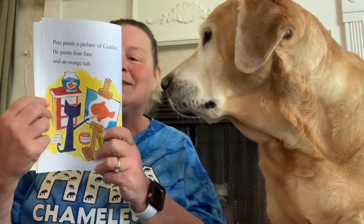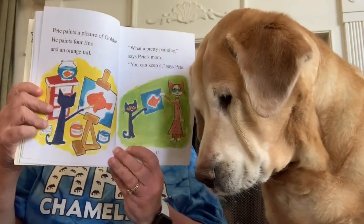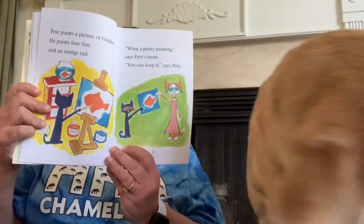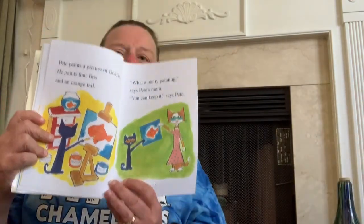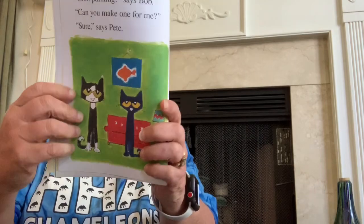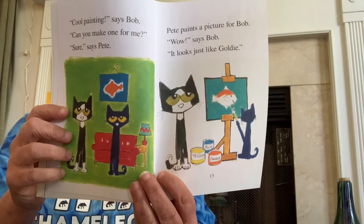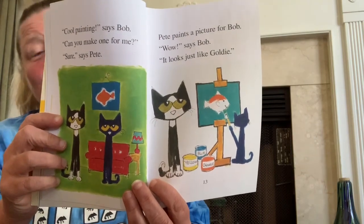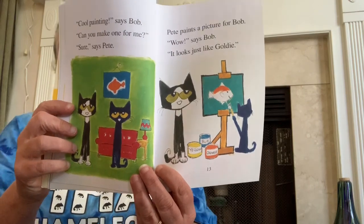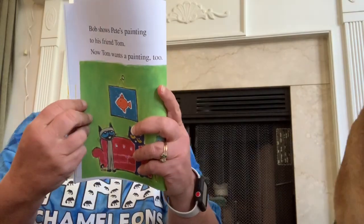Cool painting, says Bob. Can you make one for me? Sure, says Pete. Pete paints a picture for Bob. It looks just like Goldie. Bob shows Pete's painting to his friend Tom. Now Tom wants a painting, too.